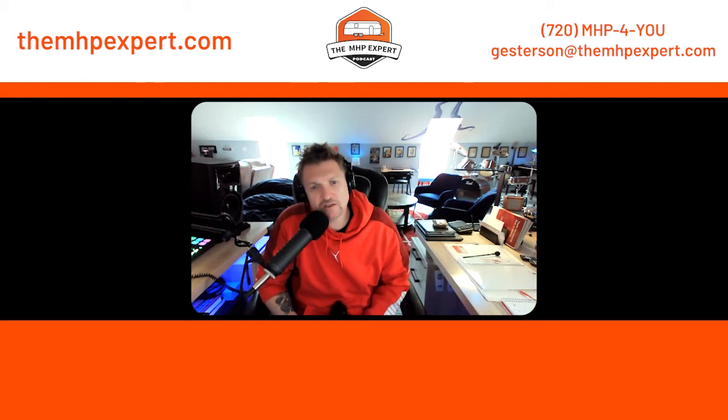What is the process of getting an Esterson valuation? It's simple — they can go to our website and request through there, or just give us a call or an email. We'll send an email back with what we need: a T12, a rent roll, and a P&L.